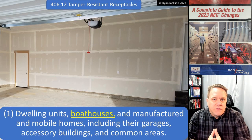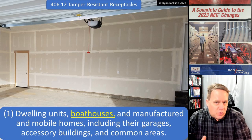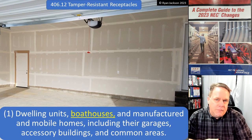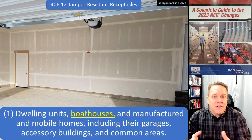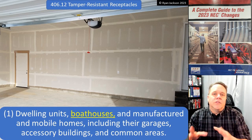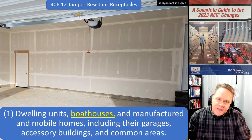It used to say 'dwelling units in the locations specified in 210.52.' Well, 210.52 talks about required receptacles, so if you're installing a receptacle that's not required, does it need to be tamper resistant? You could make that argument — it's a ridiculous loophole that's been in there for 15 years. Finally they fixed it: forget the areas specified in 210.52, it now applies to all dwelling units.